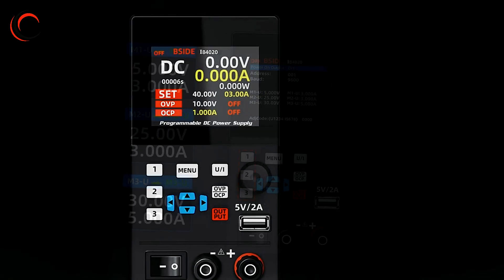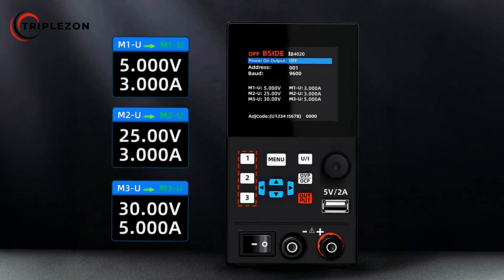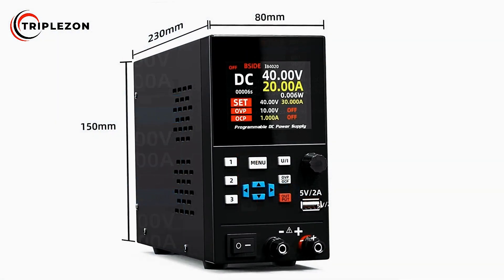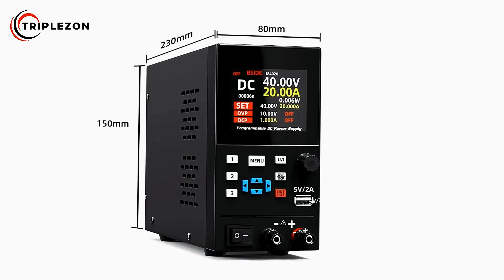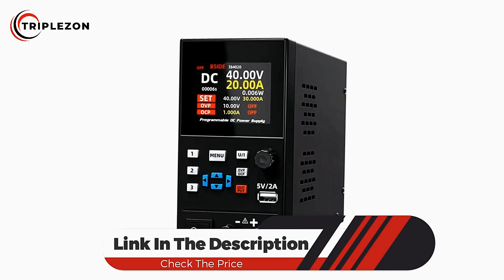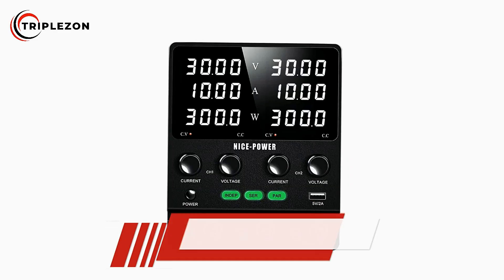Its global voltage compatibility makes it adaptable across regions, and it comes with multiple plug specifications including European, American, and British standards. Compact, intelligent, and precise, the B-Side I8 Adjustable DC Power Supply is an ideal choice for laboratories, repair centers, and electronics enthusiasts who require reliable and customizable power management.